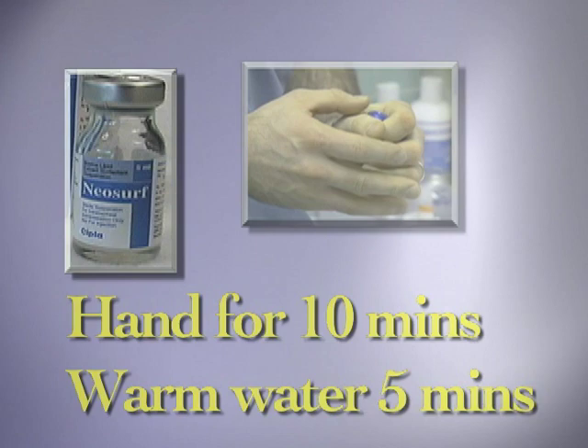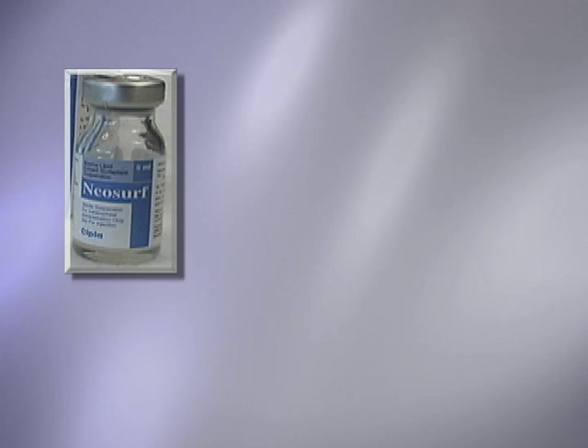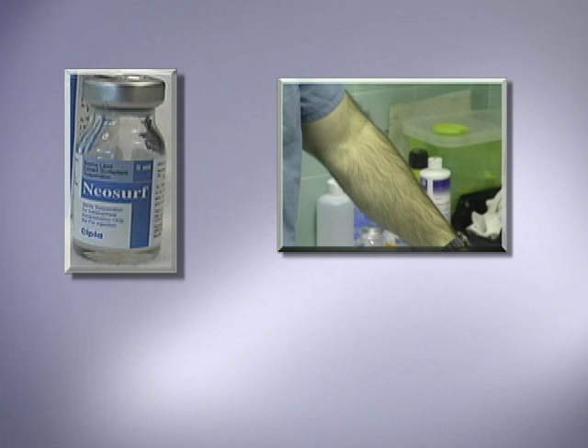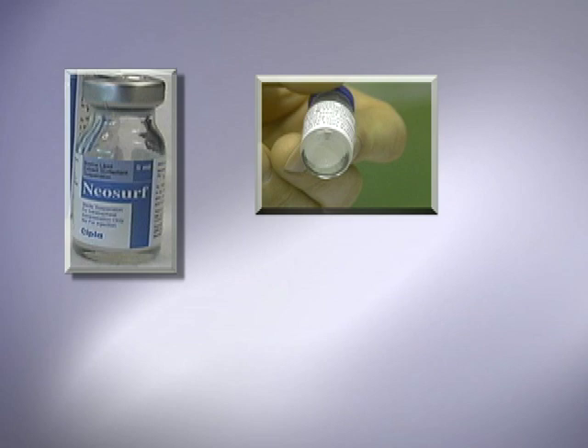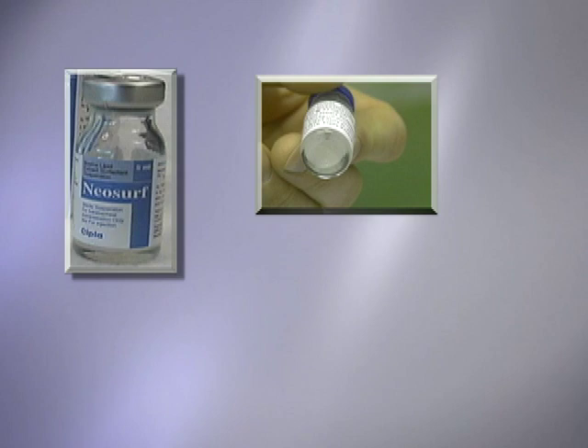Once at room temperature, if any precipitate is present, gently swirl the vial until it is evenly dispersed. Use care not to produce too much foam. The homogeneous suspension should have an off-white or light yellow color. After gently mixing, it is normal to see small flecks present. If there is any discoloration or if a marked precipitate persists, do not use the contents of the vial. Other supplies you will need include a sterile syringe, a sterile needle, alcohol wipes, a number 5 French feeding tube, and sterile scissors to cut the feeding tube.